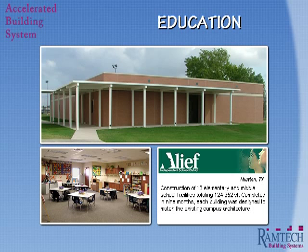This facility was one of 13 separate buildings done for A-Leaf Independent School District in the Houston area. Using typical site construction, this would have been a three-year project. By using the Accelerated Building System, we were able to construct a total of 124,000 square feet in only nine months.